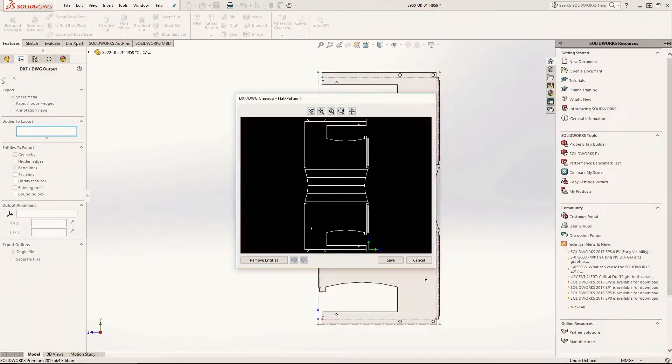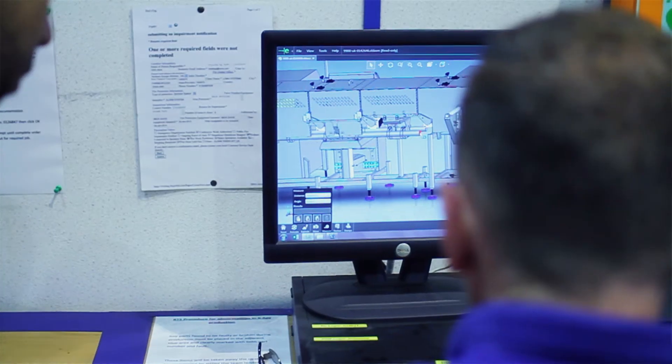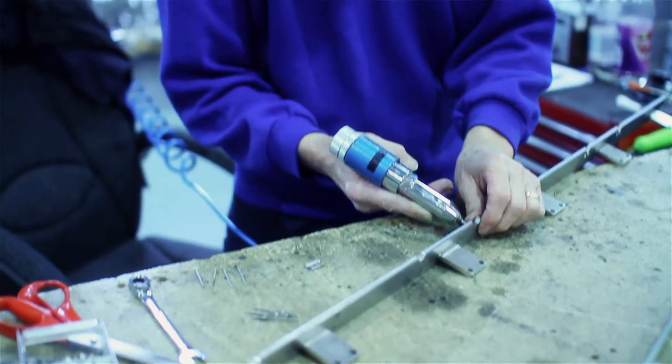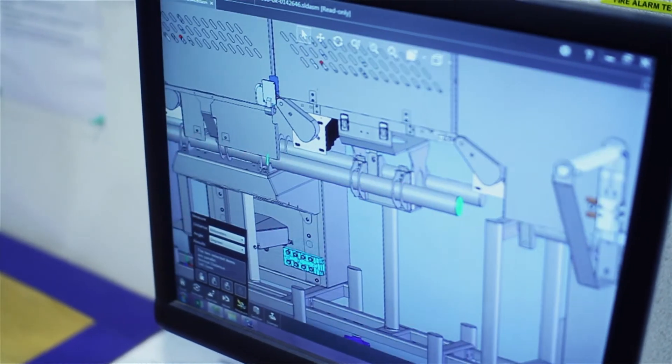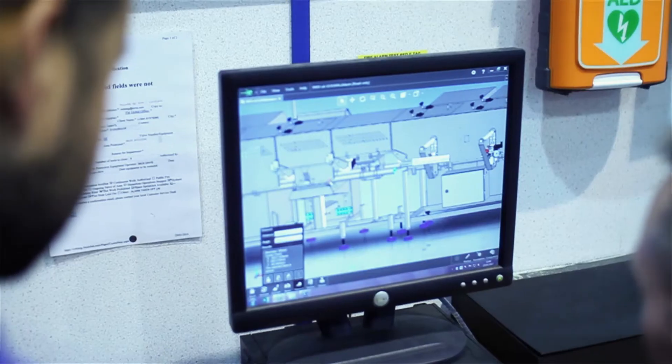In our production base we have computers which allow the production team to access design information and assemblies, so they can see how the assembly is meant to go together and take measurements. That means they don't have to disturb engineers — they can answer all their questions from the design data available on screen.